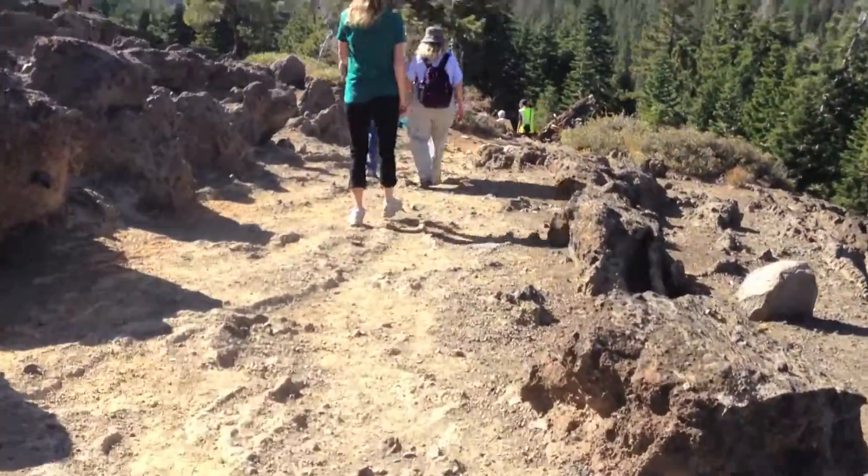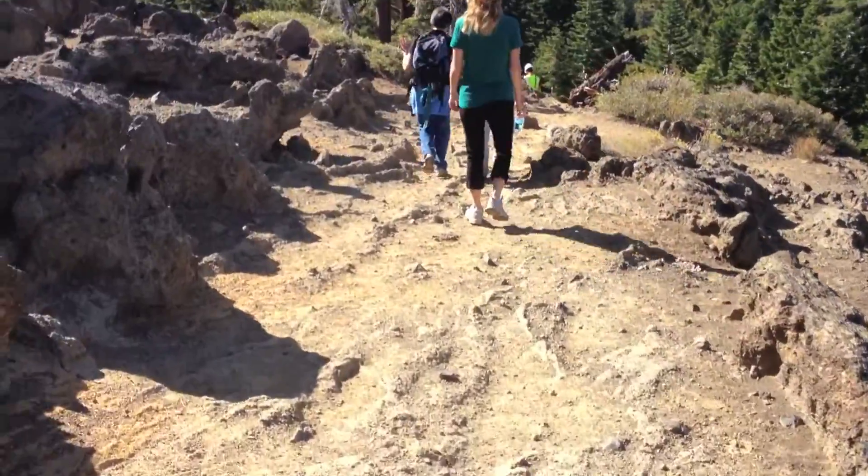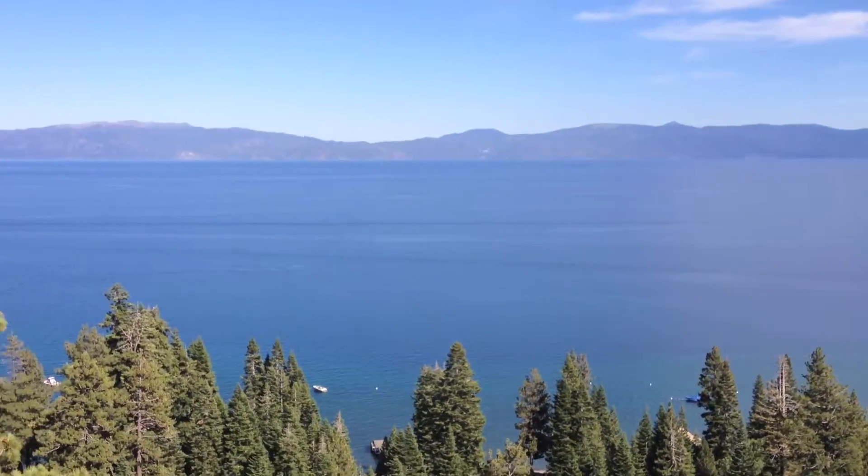How many people a day walk this trail? In the summer, about 500 people walk the trail. It's the easiest spot on the west shore to gain a view of almost the entire lake. You can find views like this on trails all over Tahoe, but it's rare to find a trail that is so accessible.